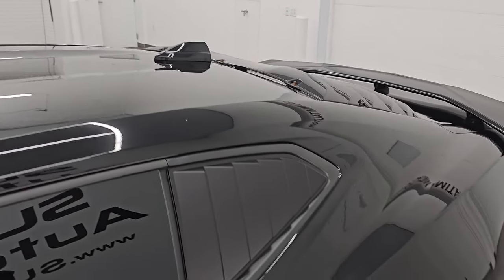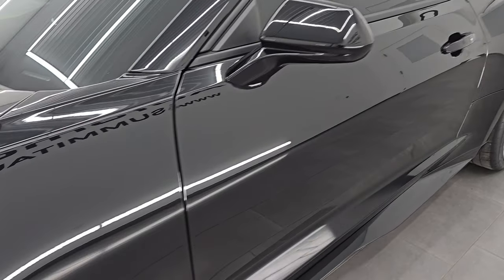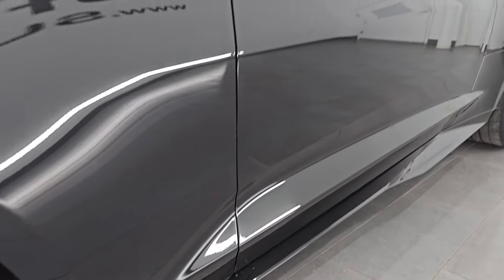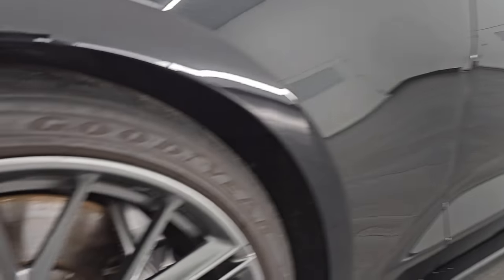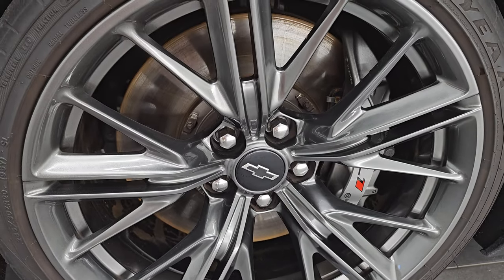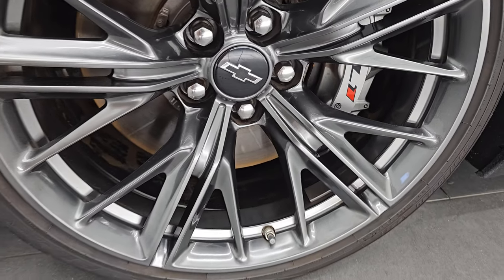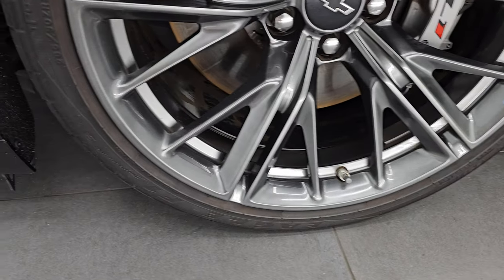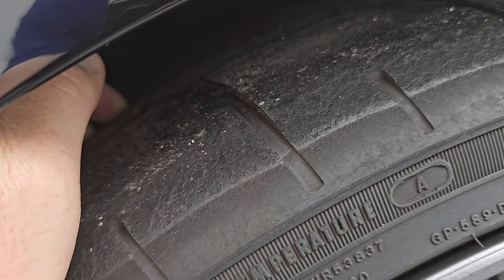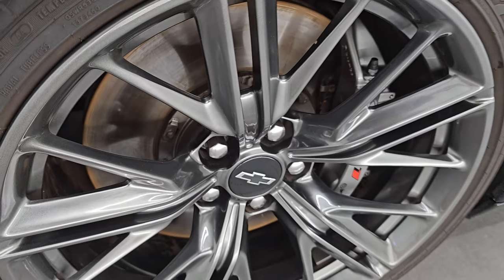Black clear coat is the color. I shoot all my videos in 4K. If you like the video, subscribe to the YouTube channel and click the bell notifications. This one comes with the 20-inch painted alloy wheels. You get the ZL1 Brembo brakes and Goodyear Eagle F1 285/30ZR20 tires in the front. They have about half the tread left on them, and of course those big rotors.